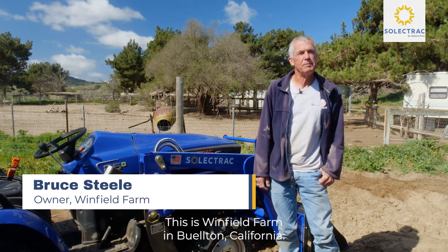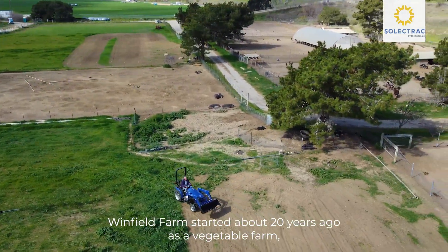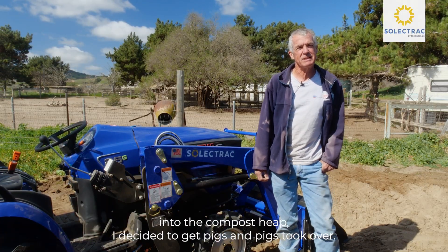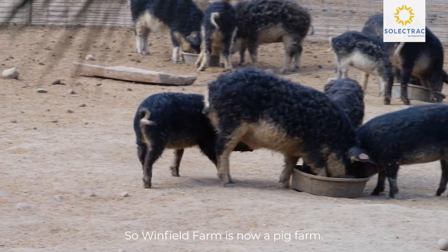My name is Bruce Steele. This is Winfield Farm in Beulton, California. Winfield Farm started about 20 years ago as a vegetable farm. And then because I was throwing a lot of vegetables into the compost heap, I decided to get pigs and pigs took over. So, Winfield Farm is now a pig farm.